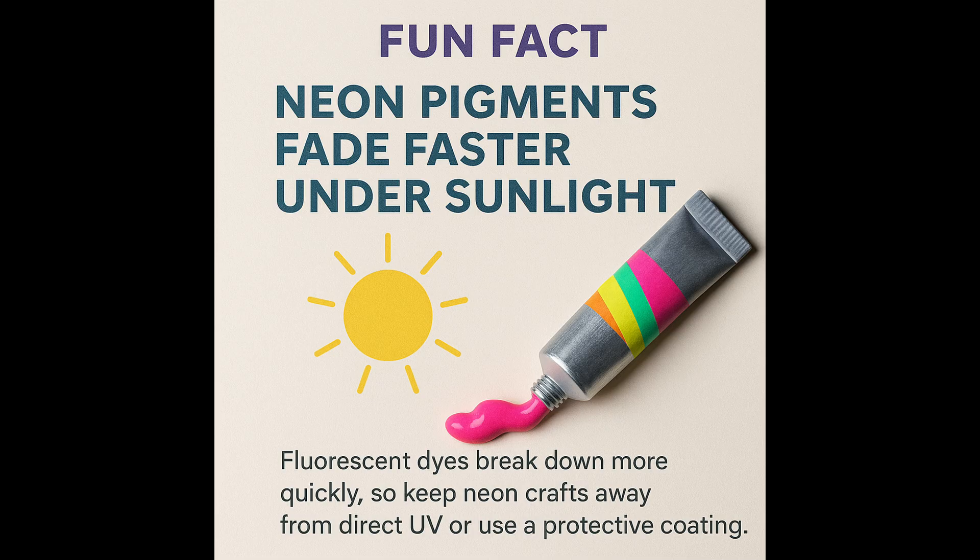Quick one before we wrap up: neon pigments are notoriously unstable. They fade faster under sunlight because the fluorescent dyes break down more quickly. So if you want your neon crafts to last, keep them away from direct UV or use a protective coating.